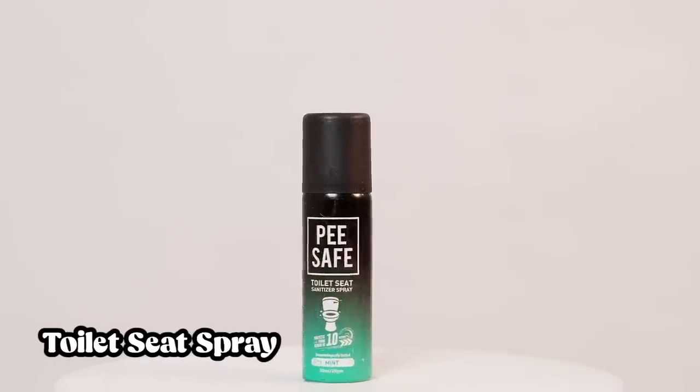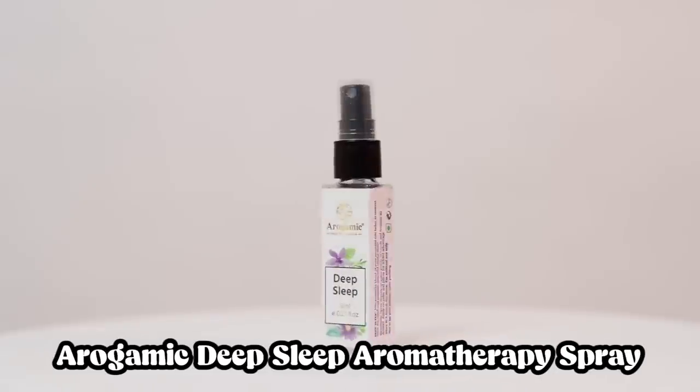Next we have a toilet seat spray. This is a product that Madhuri Dikshit carries with her all the time. It's an amazing product. I do prefer my Pee Buddy, which is a funnel you can use while peeing, but if you need to do number two you have to sit on the seat — that's when this comes in handy. I always have this in my toiletries kit when traveling. It's like a sanitizer for the toilet seat — it claims to protect from germs within 10 seconds. You spray it on the seat, it evaporates, and then you can use it without worrying.